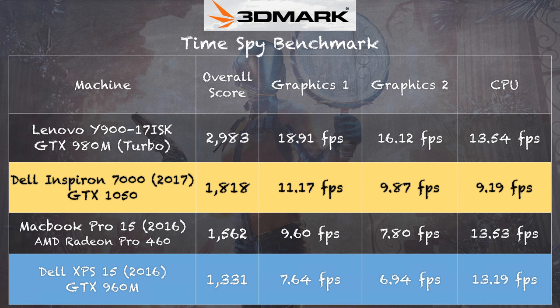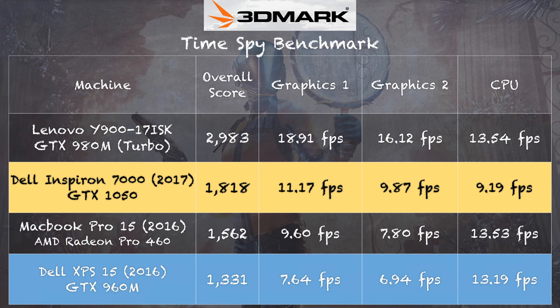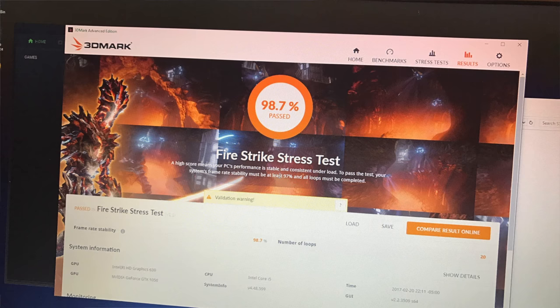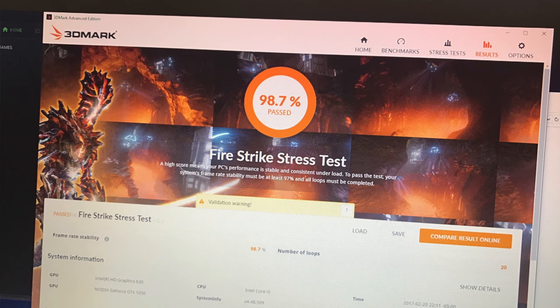I included my Dell XPS 15 with the same 960M for comparison since the TimeSpy test wasn't available when I reviewed the prior Inspiron 7000. Also of note: this $800 laptop is faster in these tests than the new MacBook Pro that costs considerably more. On thermals, 3DMark's stress test runs the same benchmark about 20 times to see if heat causes the chips to throttle. The good news is this one passed — no significant slowdown after running the test repeatedly, so you should see consistent gaming performance.